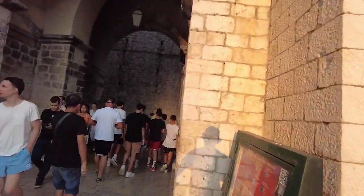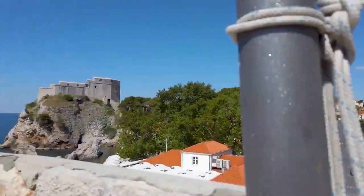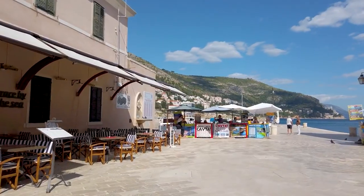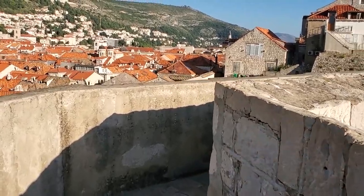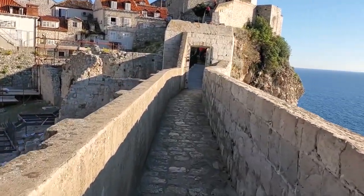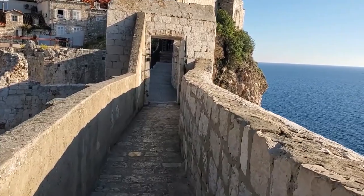You can begin your tour at the Pile Gate, the main entrance to the Old Town. From there, you can ascend the walls and start your journey around the city. As you walk along the walls, you will see the red-roofed houses, the bustling streets, and the turquoise waters of the Adriatic Sea. You will also encounter the many towers and fortresses that once protected the city from invaders. One of the most impressive structures on the tour is the Minsita Tower, which offers stunning views of the city and the sea from its highest point.